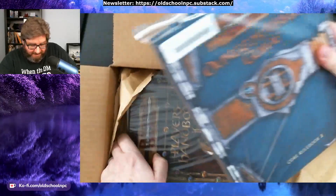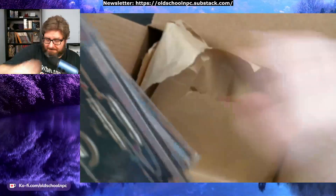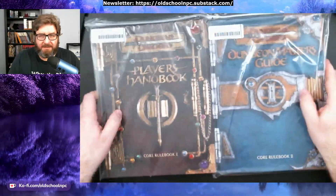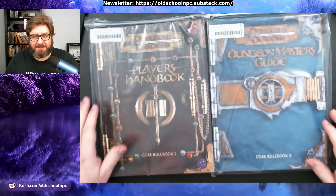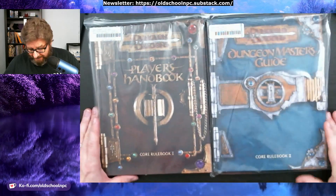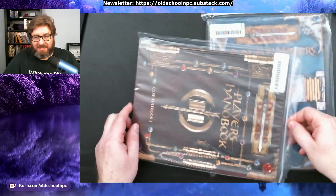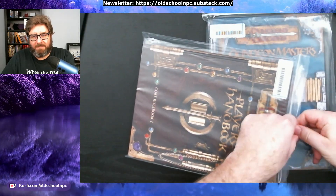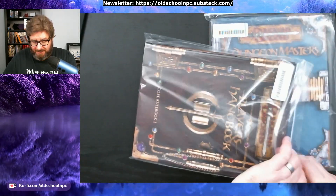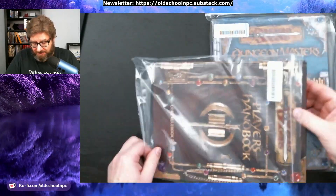There we go. While these may look like 3.5, they are actually 3.0. I have the 3.5 books but I did not have the 3.0 D&D books, and they don't have them available as PDFs. If you search for them you usually get the 3.5 stuff even though you're looking for 3.0, because it's kind of confusing. But Noble Knight Games had them and they have them cheap.